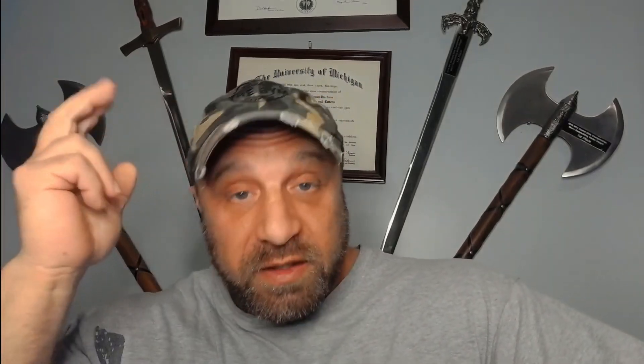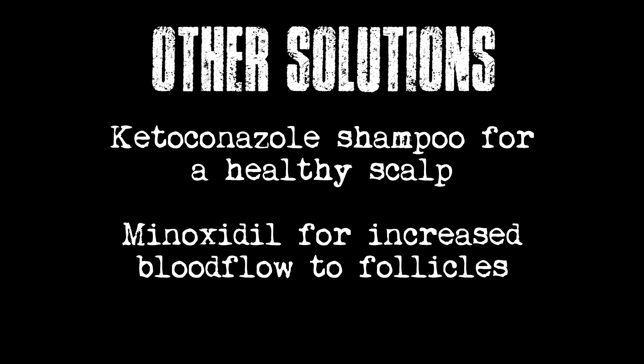So the smart move is to block the hair follicles with dutasteride and RU58841 — we'll call it RU5, like a Star Wars droid. There are other things you can do as well, like ketoconazole shampoo, and minoxidil, which will help with increased blood flow to the hair follicles.